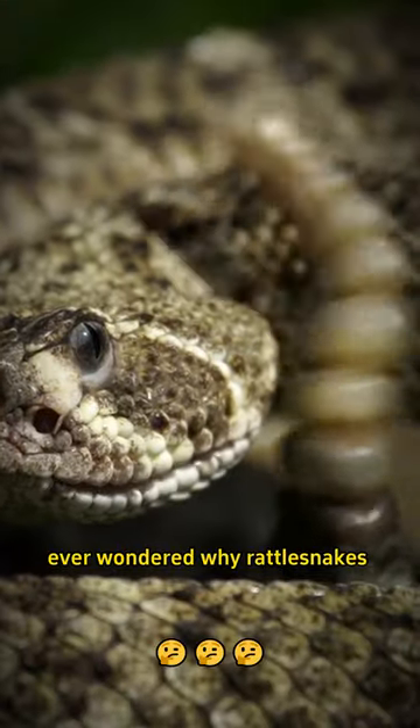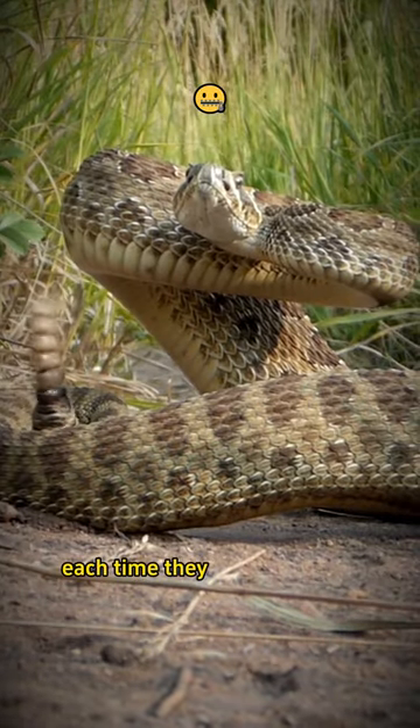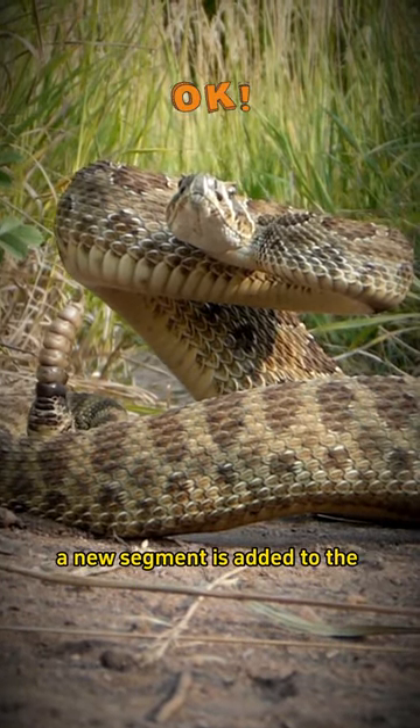Ever wondered why rattlesnakes rattle? It's a warning. Each time they shed their skin, a new segment is added to the rattle.